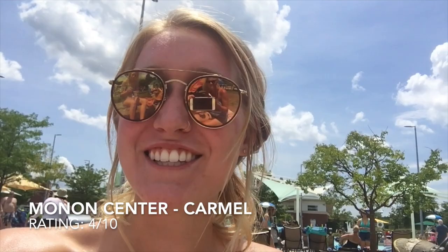Hey fellow pretzel lovers and welcome to the first pretzel vlog! Today I'll be introducing to you five pretzels and rating them on a variety of different criteria. Here we go!